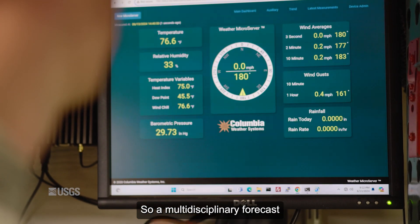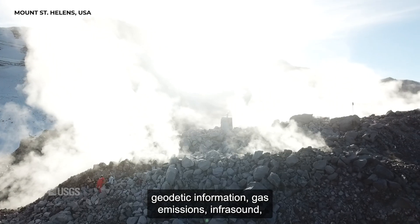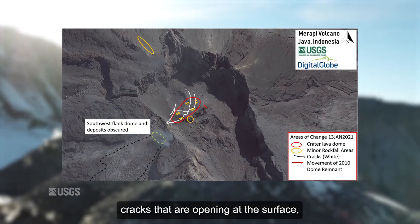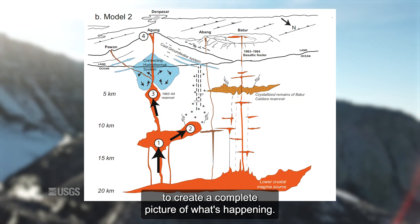A multidisciplinary forecast is a forecast that combines seismic information, geodetic information, gas emissions, infrasound, even visual observations — cracks that are opening at the surface, sounds that people are hearing — putting all that together to create a complete picture of what's happening.